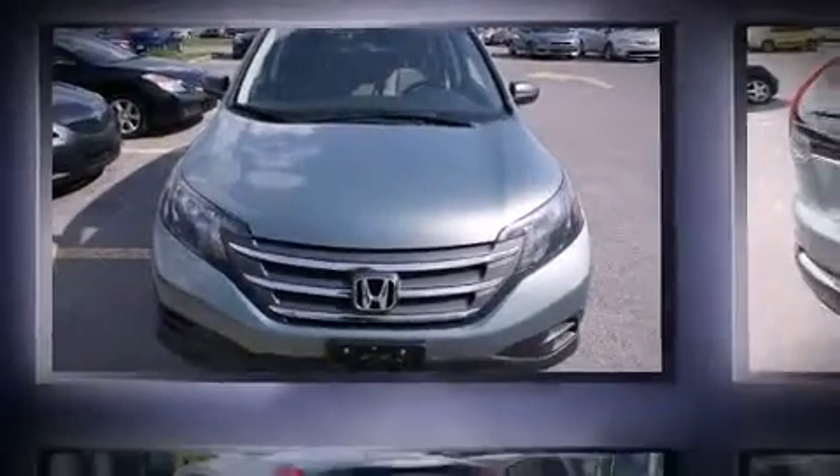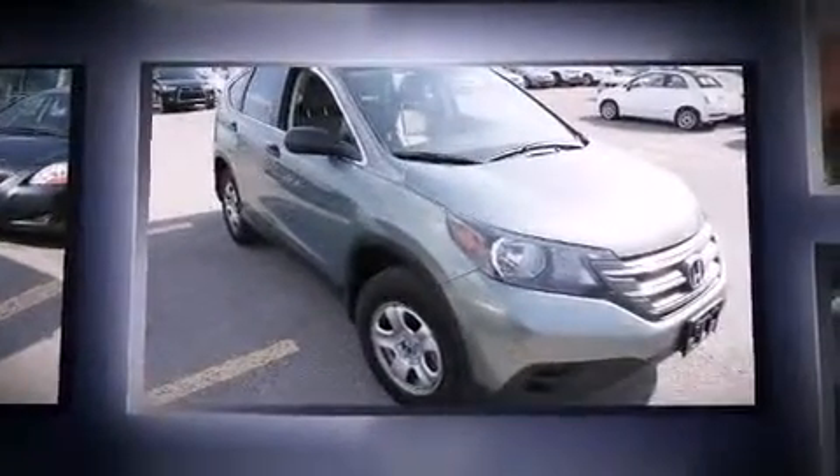Sensibility and practicality define the 2012 Honda CR-V. Under the hood, you'll find a four-cylinder engine with more than 170 horsepower. And for added security, Dynamic Stability Control supplements the drivetrain.